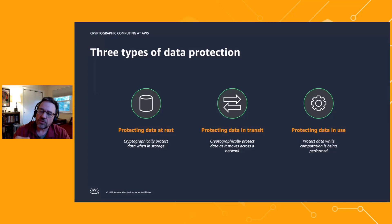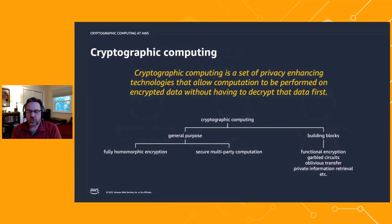What we're trying to do with cryptographic computing is raise the security bar even higher. The idea is to perform computation directly on cryptographically protected data without ever having to decrypt it. Cryptographic computing is really a set of techniques — everything from general-purpose techniques like fully homomorphic encryption, which could be a whole webinar in itself, as a fascinating way to do computation on encrypted data.